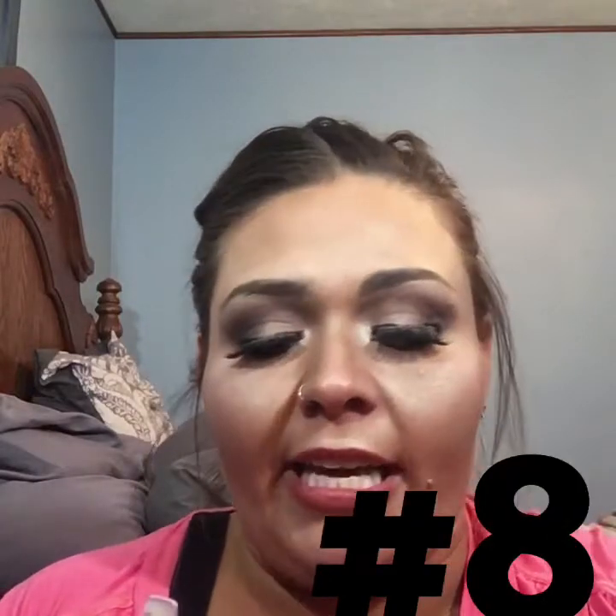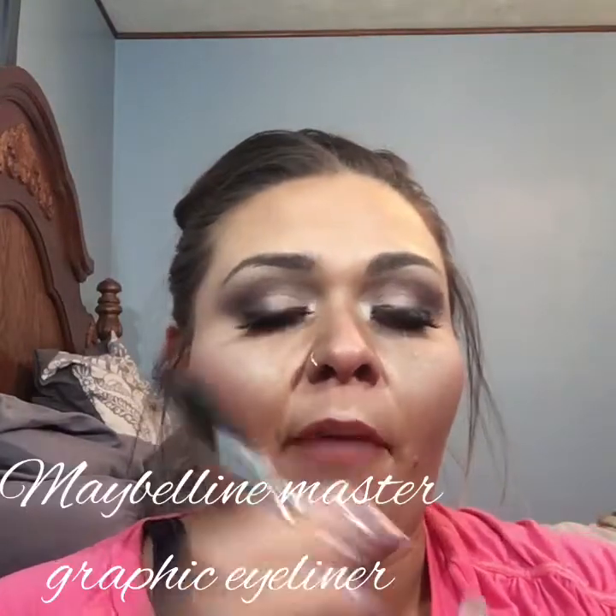The next product is the Maybelline Master Graphic Eyeliner Pencil. If I do not have a lot of time to go in with my gel pot liner to make a perfectly straight line on my lid, I will just go in with this — the tip almost looks like a marker. It makes a perfectly straight line every single time. This is also great for people just starting out with wings, as it is very easy to sketch a wing out with it. This product is also about $7.